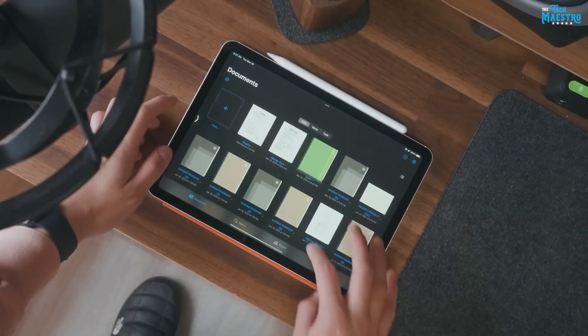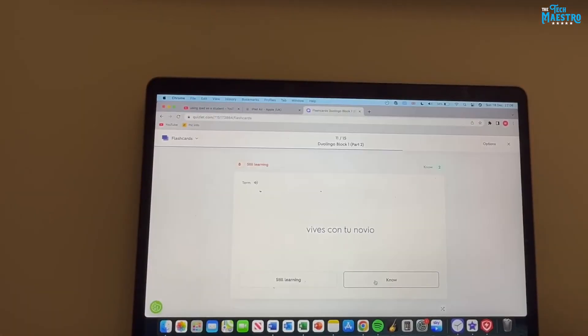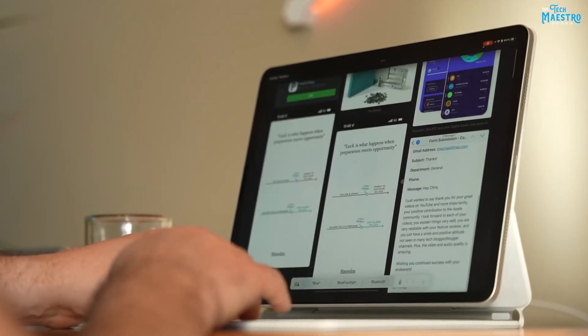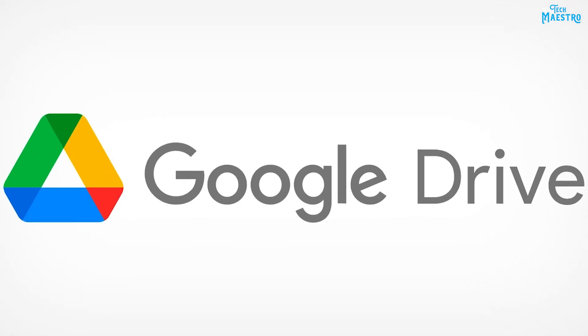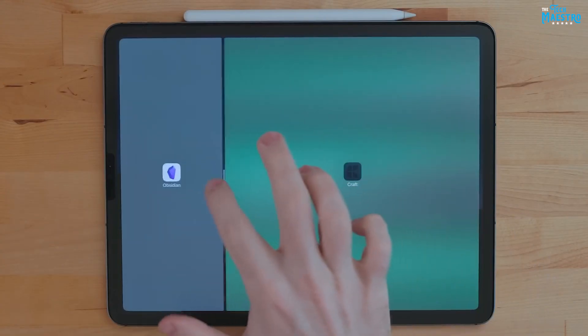The iPad Air 5 provides access to a vast ecosystem of apps that cater to various productivity needs. The Files app on the iPad Air 5 allows users to organize and manage their documents seamlessly. With its intuitive file management system, users can create folders, move files, and access documents from various cloud storage services like iCloud, Dropbox, and Google Drive.